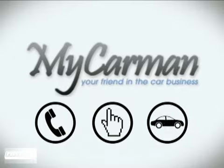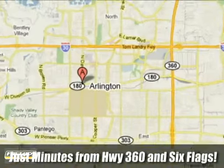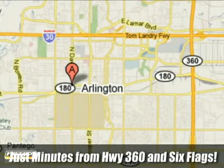Call, click, or stop in today. We're conveniently located at 1200 West Division Street in Arlington, Texas. We'll see you next time.